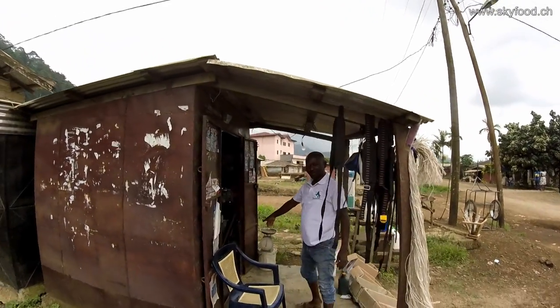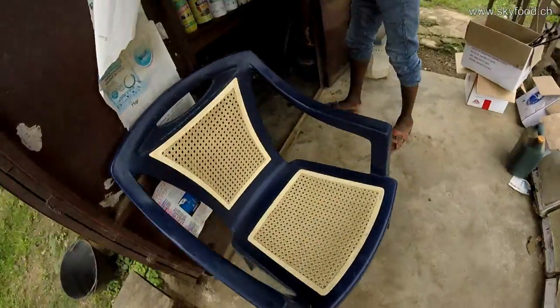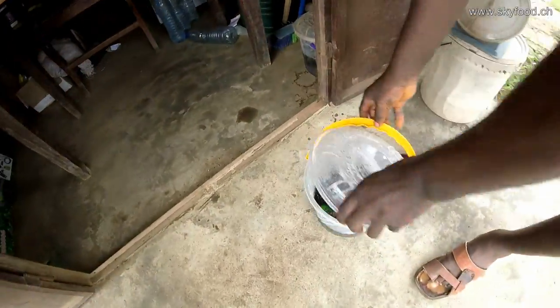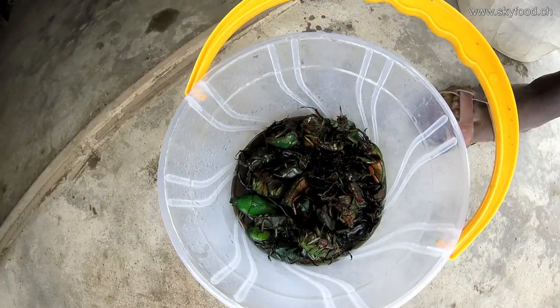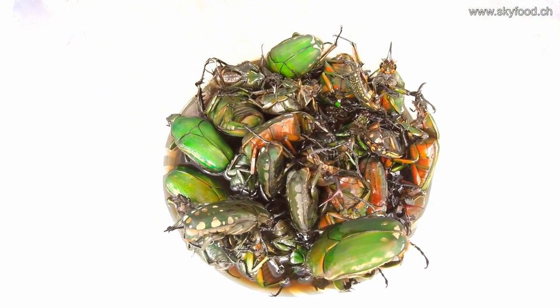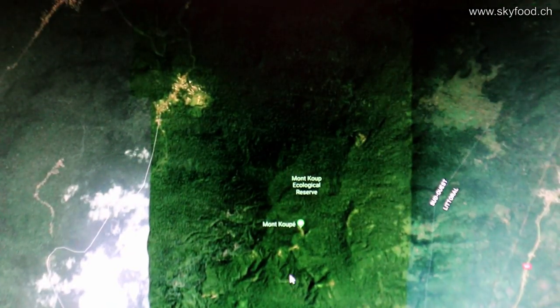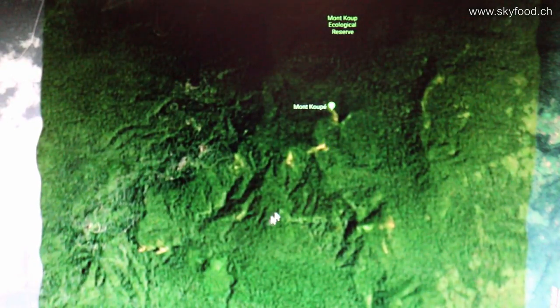Here you already see people who collect insects, but this man not for food — he collects insects for insect collectors worldwide, so they are preserved in alcohol here for preparations. Then we go to Niososso, an old Bokosi village near the old volcano Mount Coupe, in the middle of a biodiversity hotspot of Africa.